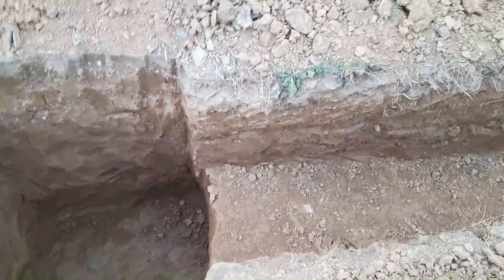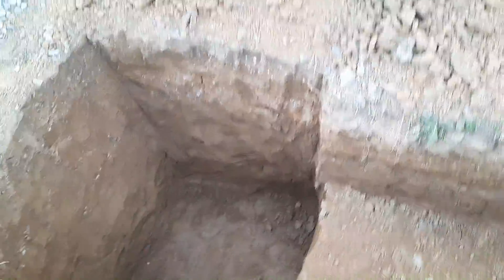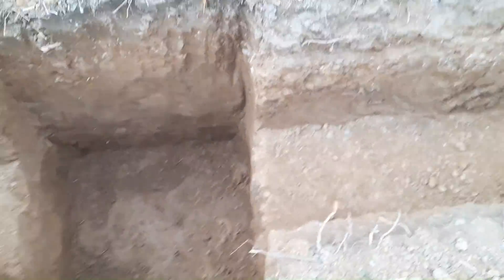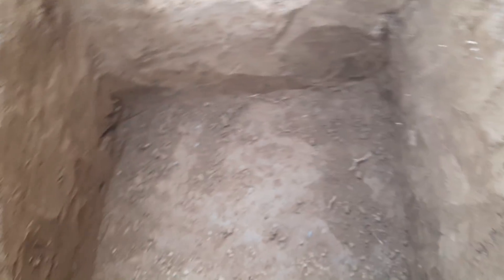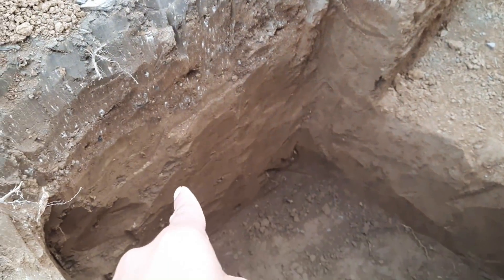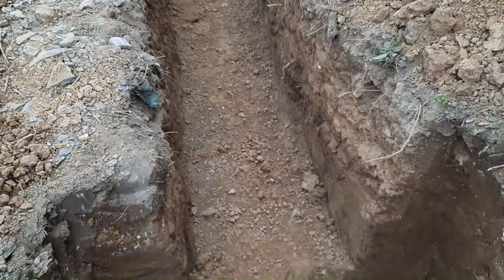The people making construction of this commercial building don't know what steel structure design should be — what should be the correct size of footing, its depth, its steel reinforcement, etc. They just start construction without knowing what will happen in the future. You can see the size is 1x1 meter, but the depth here is about 1.2 meter, while that one is 1.5 meter, and they will build ground floor plus three other stories — a four-story commercial building.